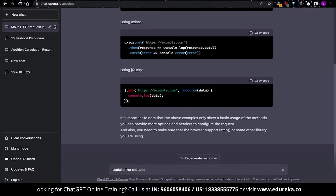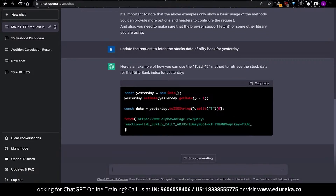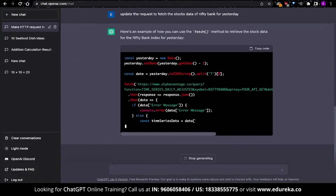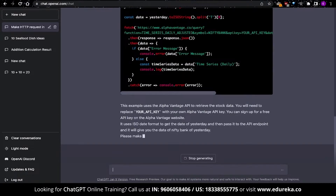Now I'm going to update this prompt to collect stocks data of the Nifty Bank Index for the previous day. I expect that ChatGPT will update the response in some manner. The result is that ChatGPT will generate a response, but it will create a generic version using APIs that don't really exist.